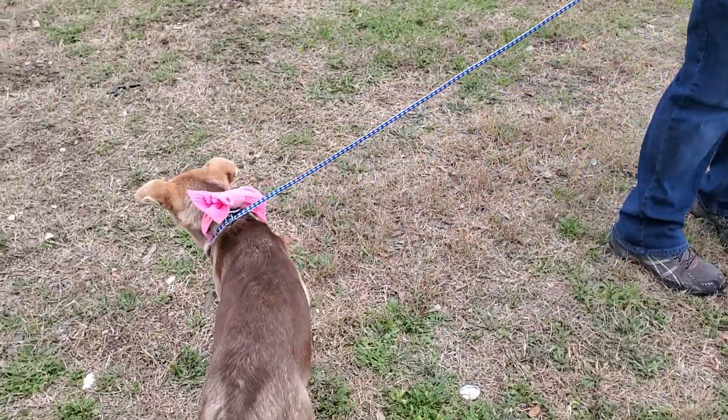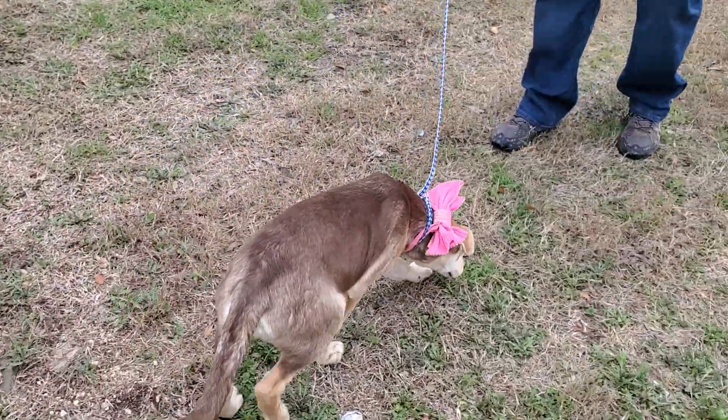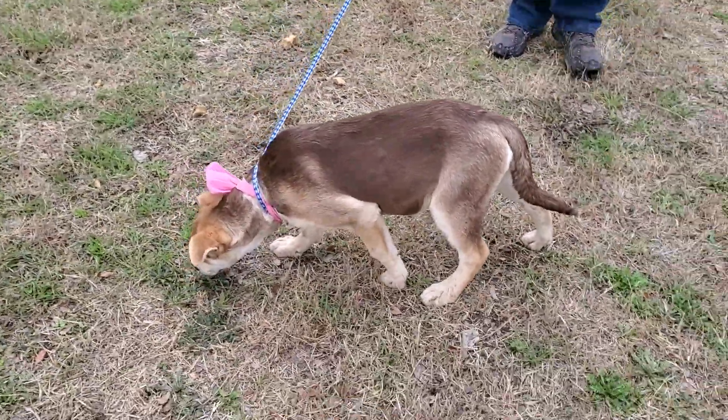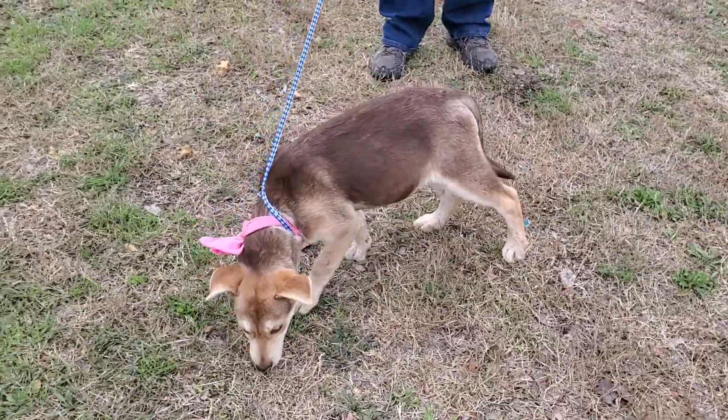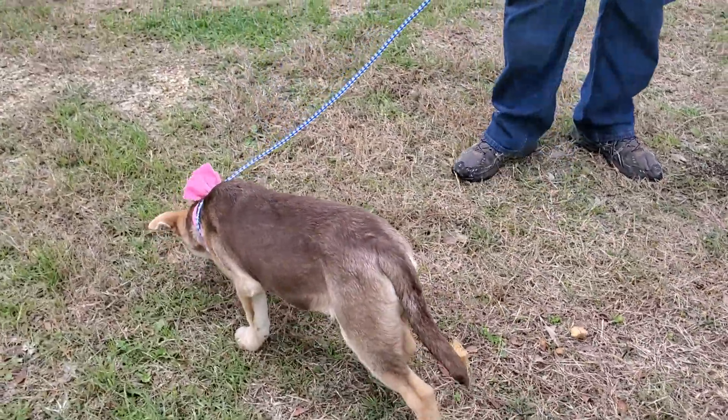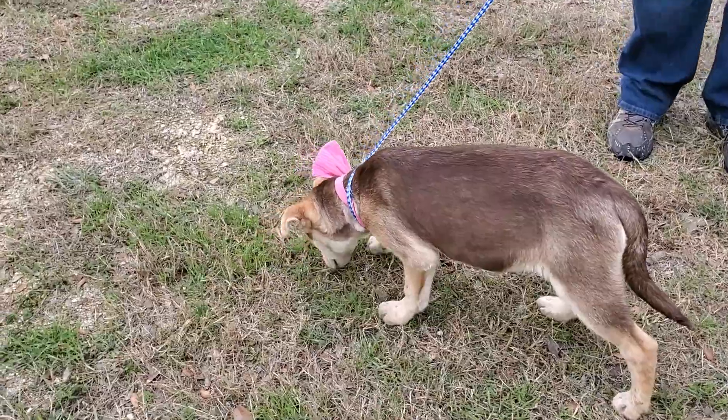Juniper is available through the CC Pal Rescue. She can be adopted locally in Texas, which is where she is, or we can work with one of the wonderful transporters to get Juniper to Washington, Portland, Minnesota, Wisconsin, Vermont, or all along the East Coast. This is amazing, beautiful Juniper.